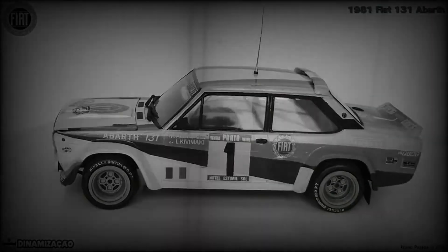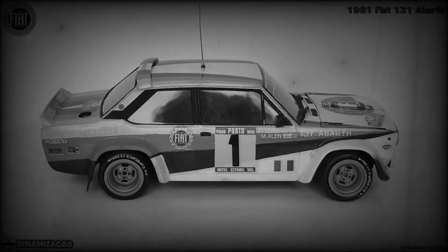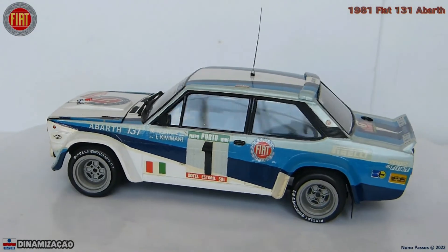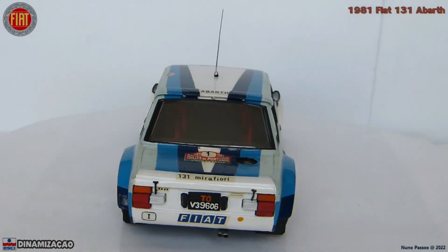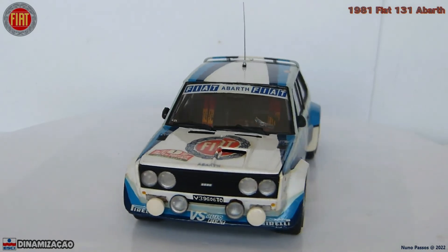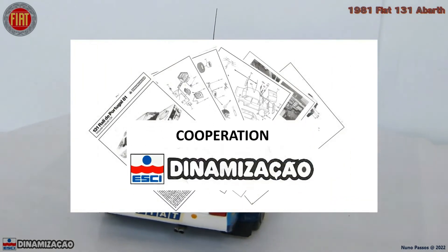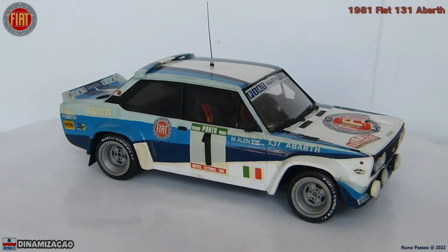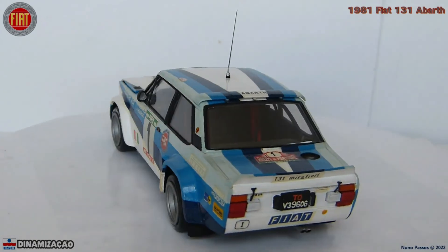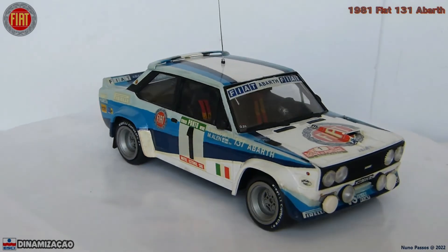I built this kit back in the 80s; fortunately it survived even during the long time I was away from the hobby — it was in a box until 2019 and now it's on a display shelf as it should be. It's a rare kit, I think released only for Portugal, since it's not even listed on the Scalemates site. I no longer have the original box but I still have the instruction sheet. This specific kit depicts the winner of the 1981 Rally of Portugal driven by Marco Allen with co-driver Luka Kivamaki.